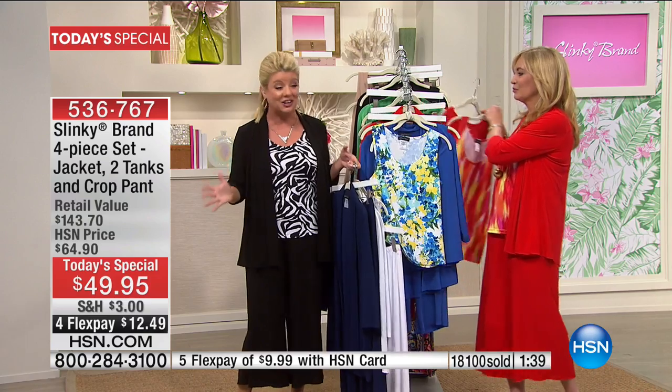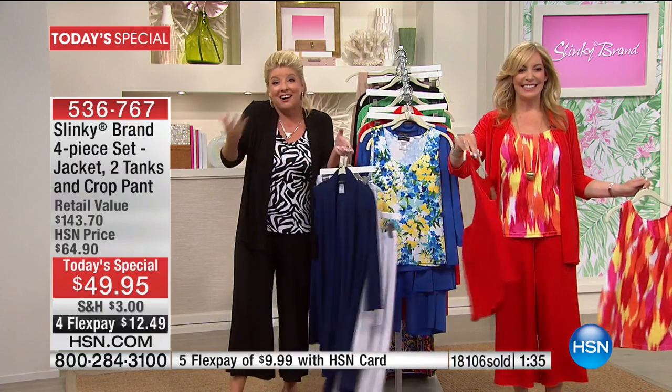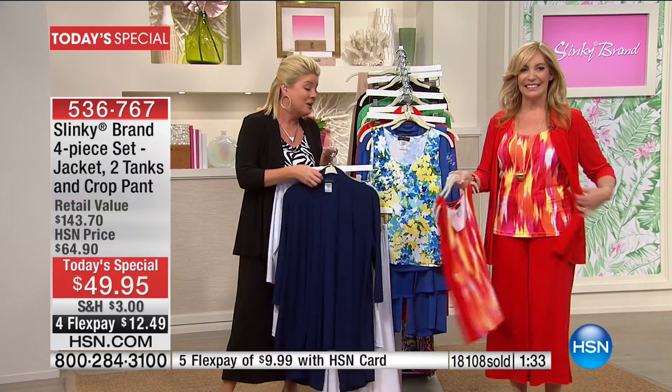And lastly, the fabulous red. Remember: two tanks, the jacket, and the crop pant. $12 apiece. One of our number one longest-running brands celebrating 17 years. Happy 17th anniversary. Very special day. With a one-day-only value — that's what today's special is all about.